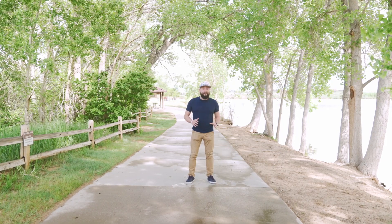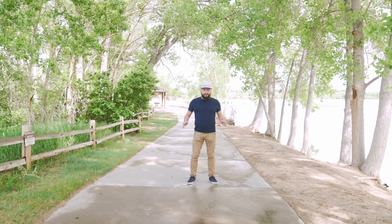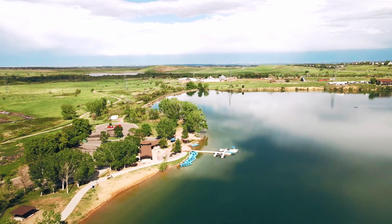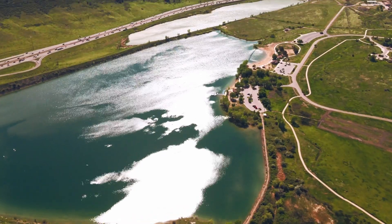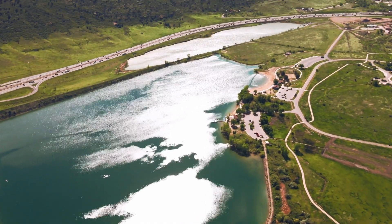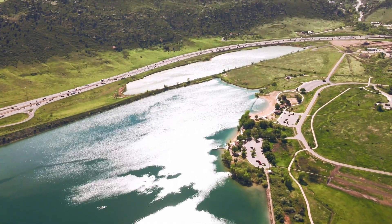Bear Creek Lake is a beautiful natural oasis in the middle of Lakewood, and it's the perfect place to visit whenever you want to unplug from the city. The centerpiece of Bear Creek Lake is the reservoir, which spans approximately 110 acres, providing ample space for water-based activities such as boating, fishing, and swimming.